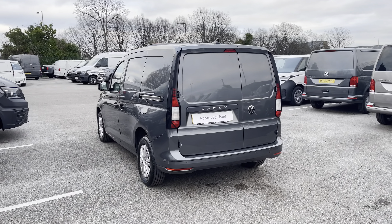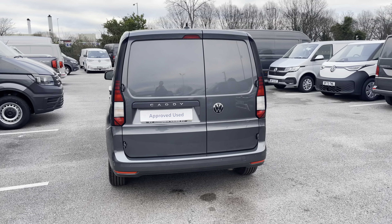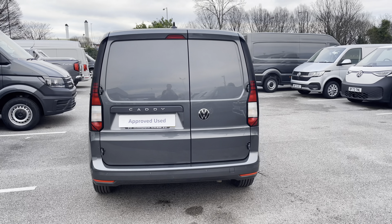This 6-speed manual comes and joins our approved use stock, having done just under 5,500 miles, boasting a 2 litre diesel engine with a 102 PS power output.